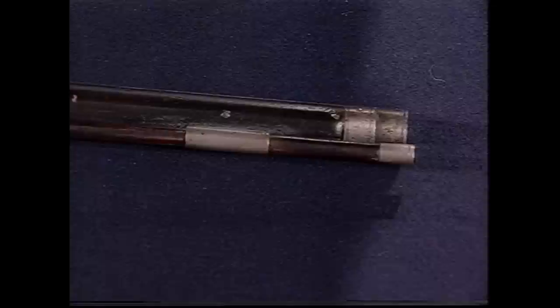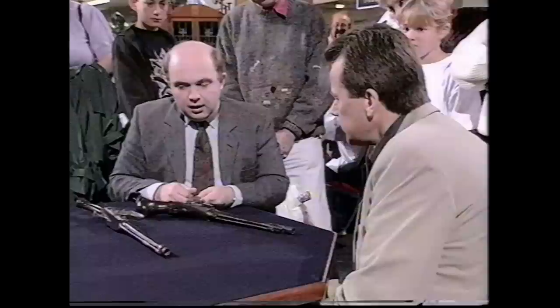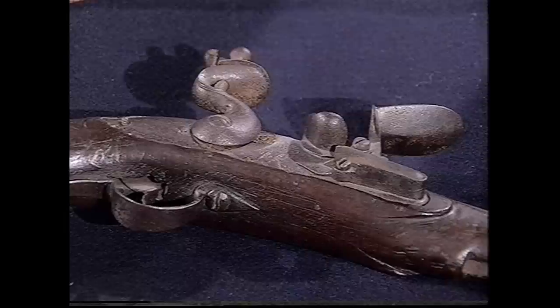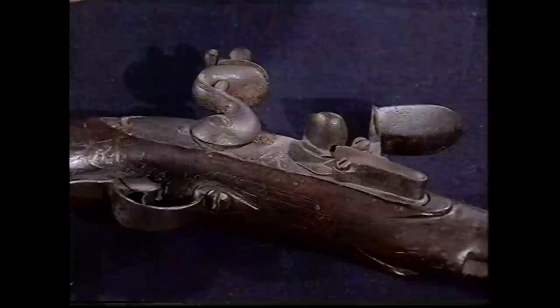The owner bought both pistols 12 to 15 years ago - the dog-lock pistol for £190 from an antique shop in London, and the James II pistol at auction for £500, recognising its rarity. The expert says they were bought cheaply. He values the dog-lock at £1,500 to £2,000, and the James II pistol at £3,000 - an exceedingly important pistol.